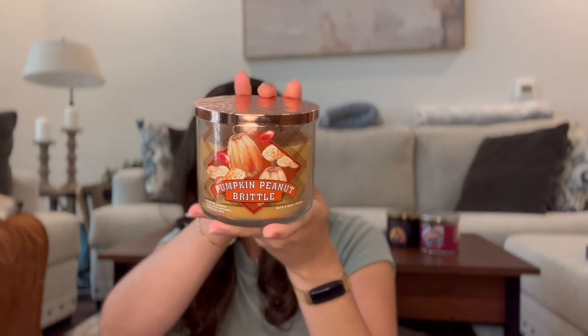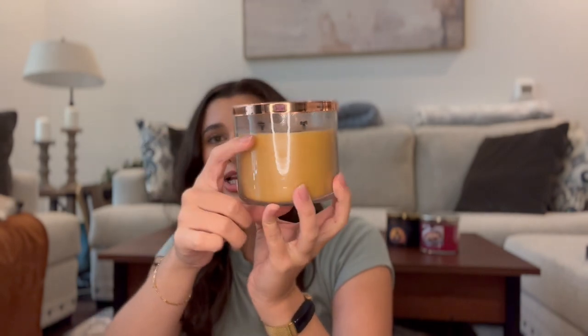You guys know this one by the color of the wax — this is Pumpkin Peanut Brittle in last year's packaging. It's so pretty. I did burn it once sometime during the summer when I got a hankering for fall candles and it's really good. It's basically a peanut butter on a Ritz cracker kind of scent — crunchy caramel brittle, salty peanuts, and toasted pumpkin seeds. It smells so good. I can imagine this being a really nice morning candle to burn while having coffee. I'll probably leave this one in the kitchen because it smells like you're baking something.